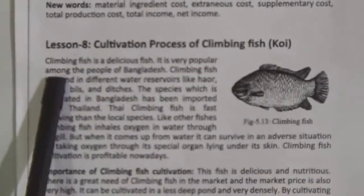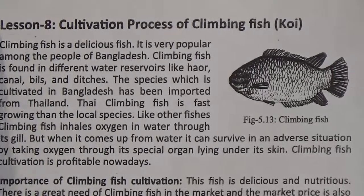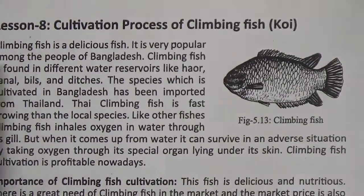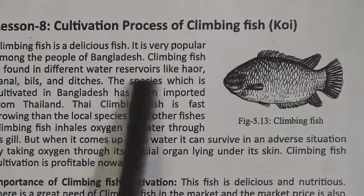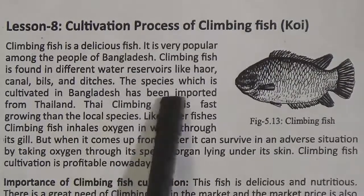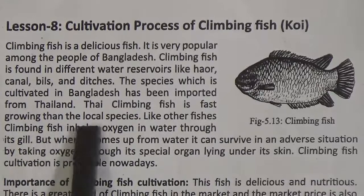We are in the chapter Agricultural Production. Today we will read from lesson 8: cultivation process of climbing fish, that is koi. Climbing fish is a delicious fish and very popular among the people of Bangladesh. It is found in different water reservoirs like hoar, canals, beals and ditches. The species cultivated in Bangladesh has been imported from Thailand. Thai climbing fish is faster growing than the local species.